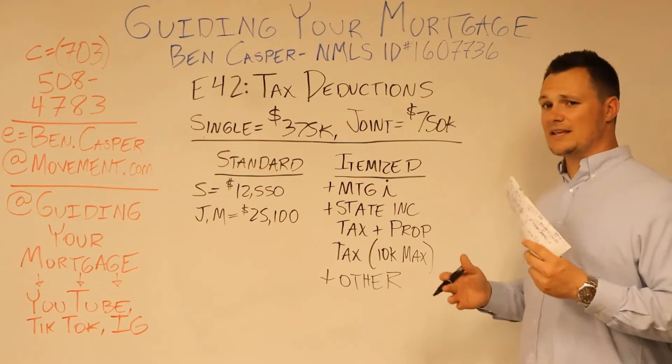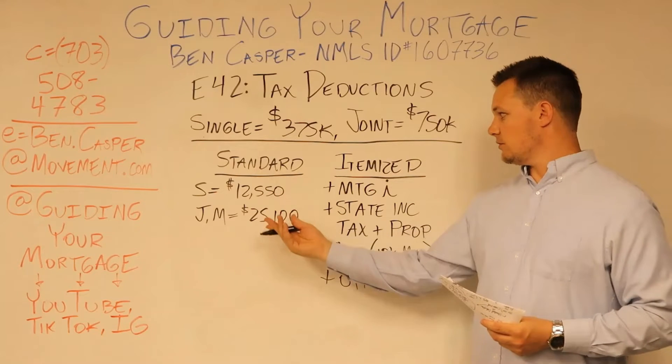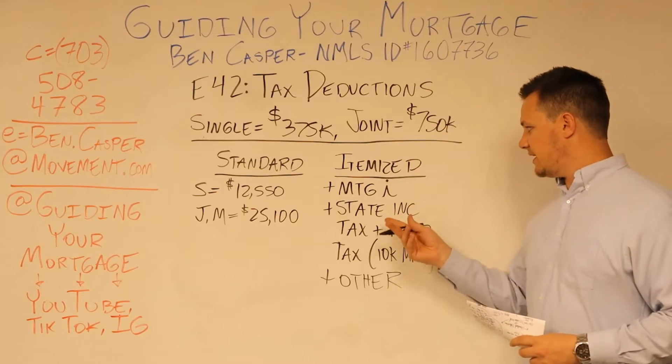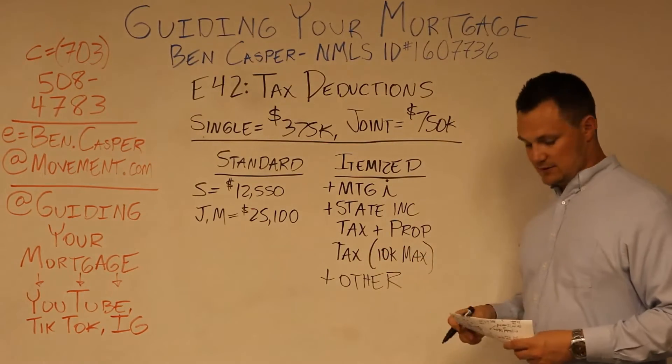Now, at the end of the year, you're going to have a calculation. You're going to say, should I take the standard deduction — single or joint — or should I do this itemized deduction where I get to count up my mortgage interest and a combination of my state income taxes and property taxes and anything else?